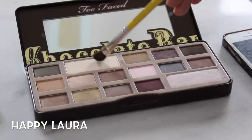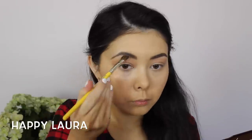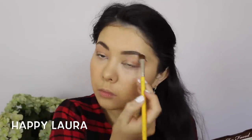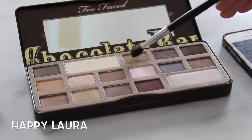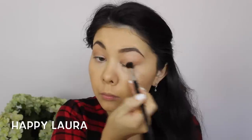Now I'm just going to be taking this cream color to highlight my brow bone. Then using this slightly darker, slightly more neutral brown, I'm just going to be applying that to the outer corners of my eye just to give my eye a bit more definition.